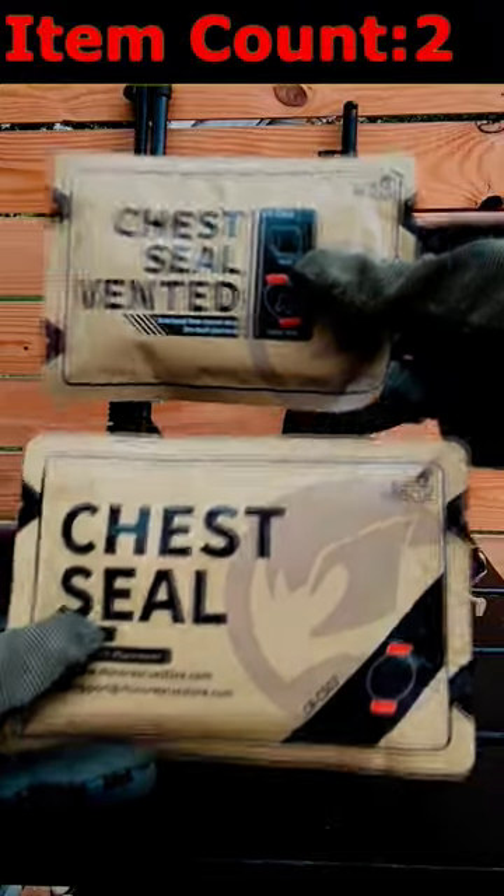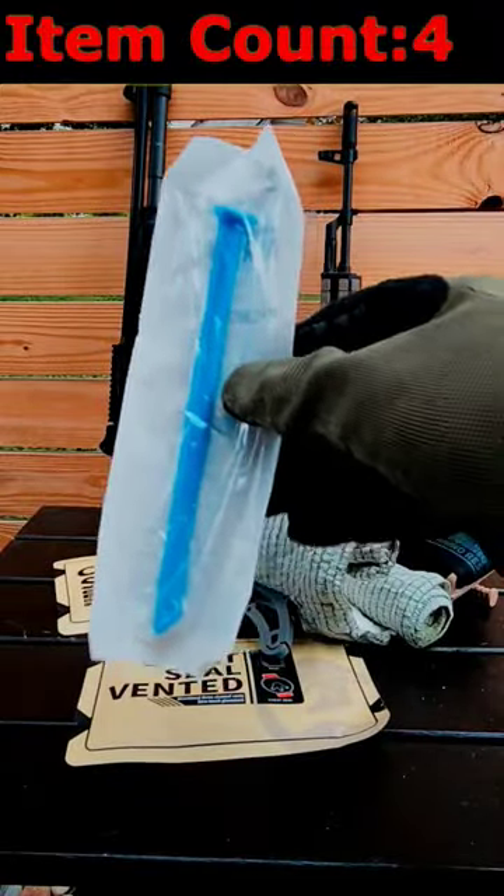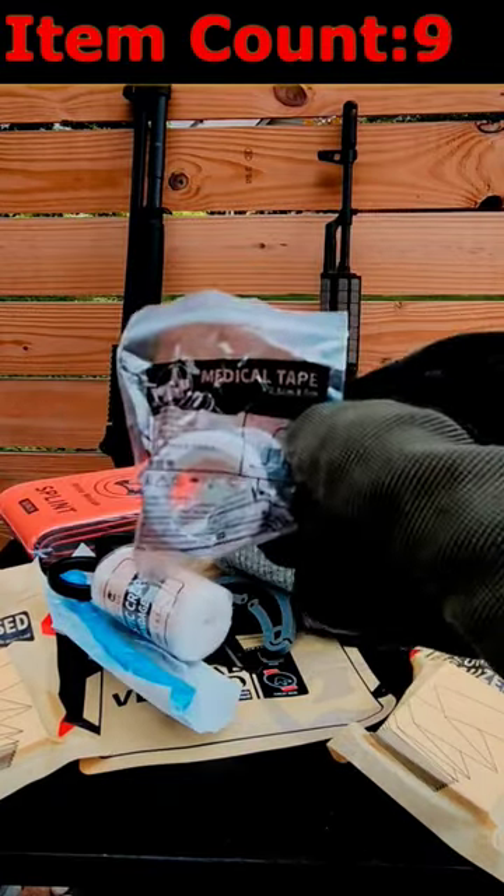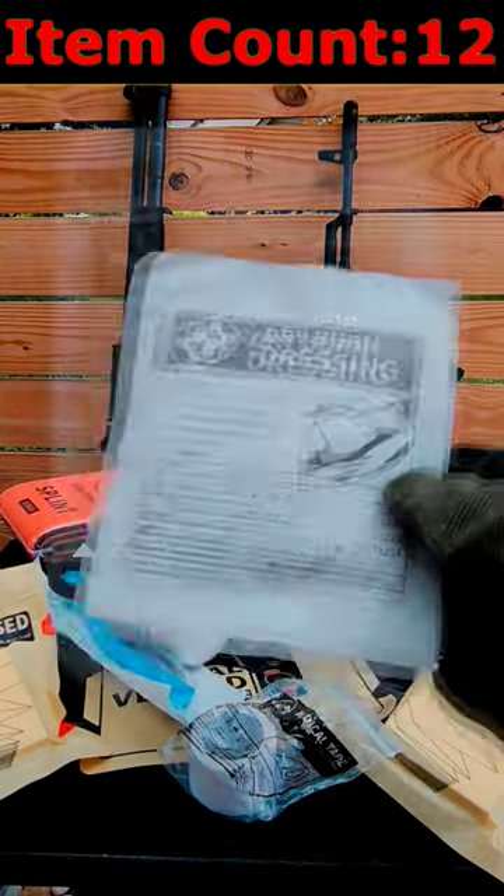Combat tourniquet, two types of chest seals, an Israeli bandage, a nasal airway, some trauma shears, compressed gauze, a compact splint, an elastic bandage, medical tape, an emergency blanket, a burn dressing, an abdominal pad.